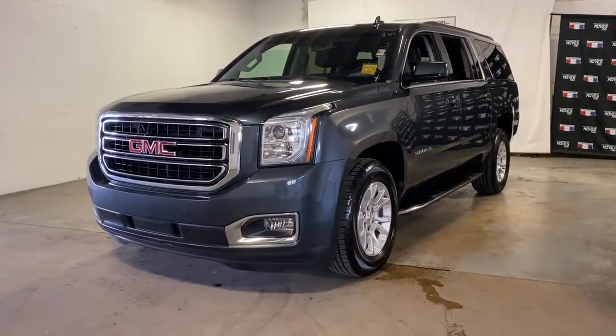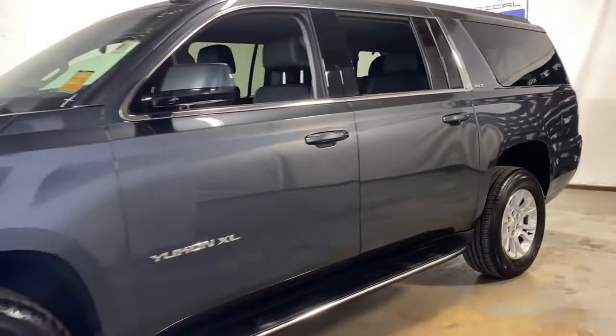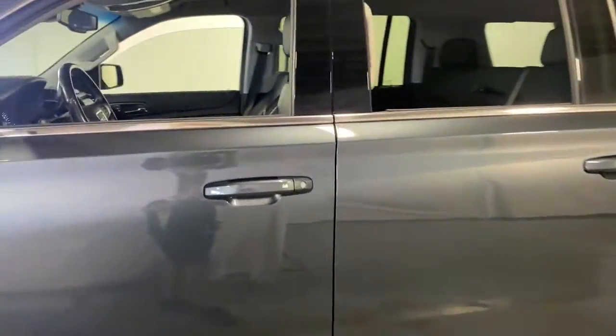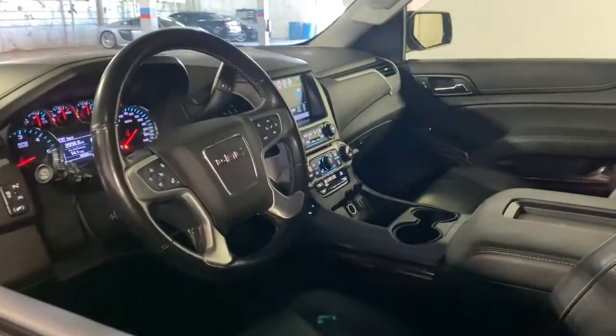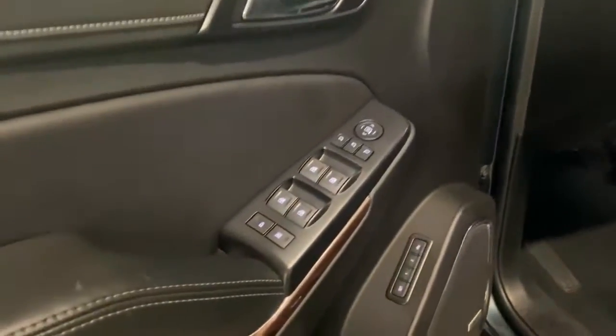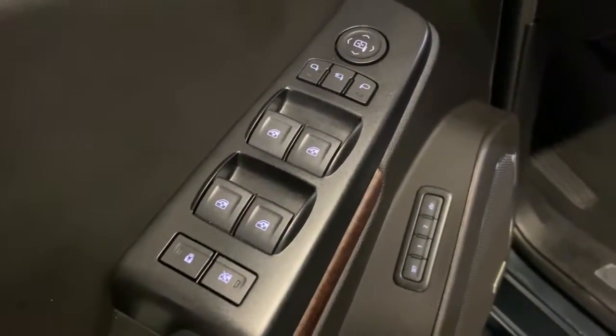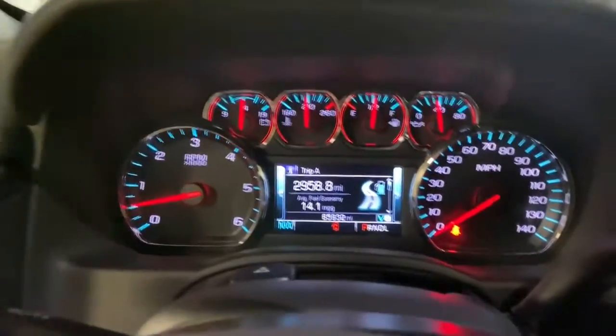You just found the 2019 GMC Yukon XL. This vehicle still has fewer than 70,000 miles on the clock, so it won't last long. Make family hauling and towing easier and more comfortable than ever before in this outstanding Yukon XL. Big, bold, and rugged, this full-size SUV offers the space and features you need for all your adventures.